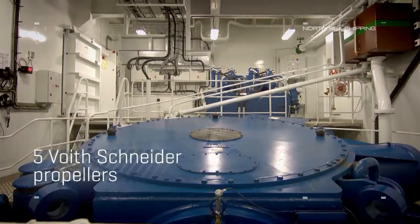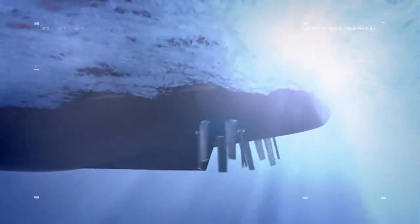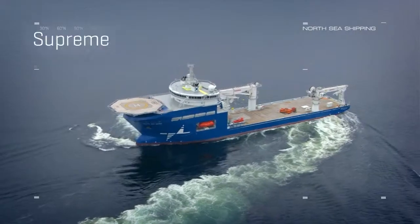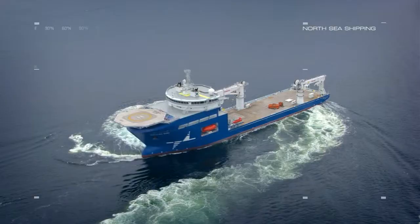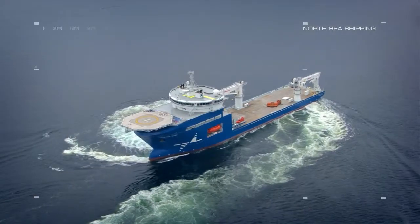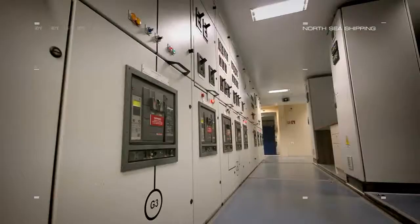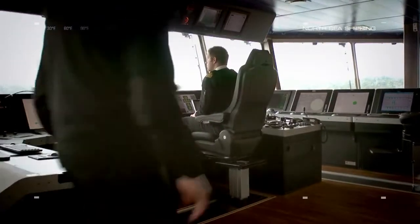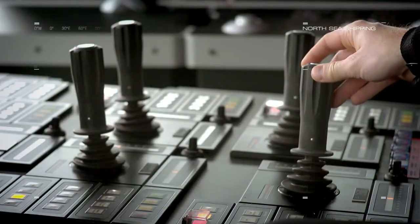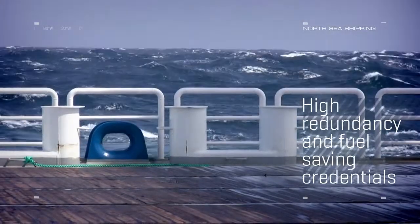The boat is equipped with five Voith Schneider propellers, which is the largest propeller package Voith has ever delivered to a single ship. Combined with one Rolls Royce tunnel thruster, it makes her a safe bet in a wide variety of operations on deep and ultra deep waters. The low loss concept from Wärtsilä Automation together with the quick response of the Voith Schneider propulsion system give the vessel both high redundancy and fuel saving credentials.